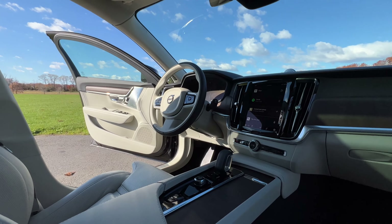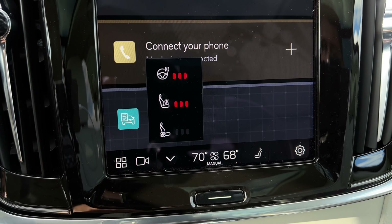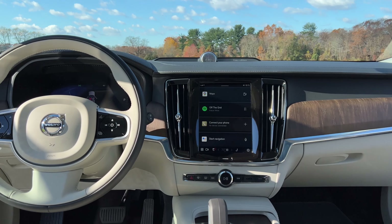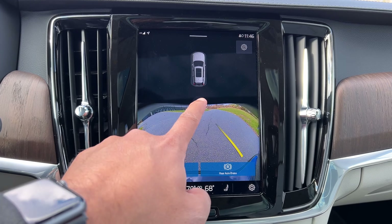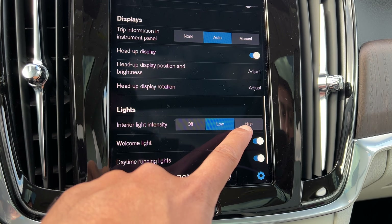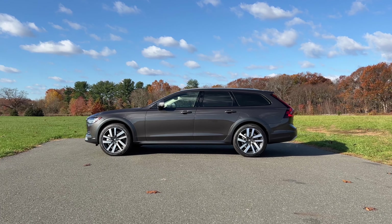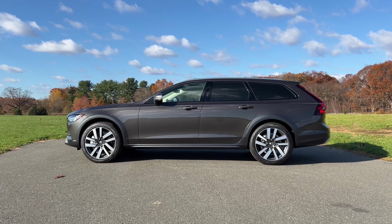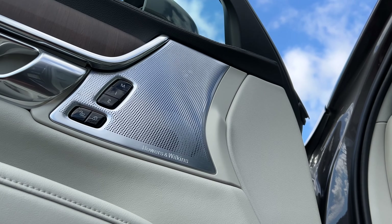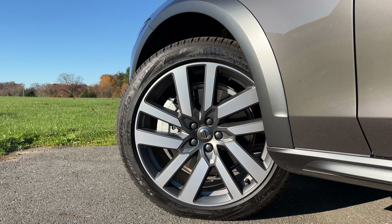My test model has a few packages on top of that, including the climate package for $750, which adds heated second-row seats and a heated steering wheel. I also have the lounge package for $2,800, which I broke down earlier. The advanced package for $1,700 gives you a 360 surround-view camera — which starts blacked out until you hit the 360 button, which is a bit weird — a heads-up display, ambient lighting with one fixed color, and an air cleaner. Additional options include metallic paint for $695, a power-operated tailgate for $200, the Bowers & Wilkins sound system for $4,000, 4C adaptive air suspension for $1,200, and upgraded 20-inch wheels for $800, bringing the total to over $68,000.